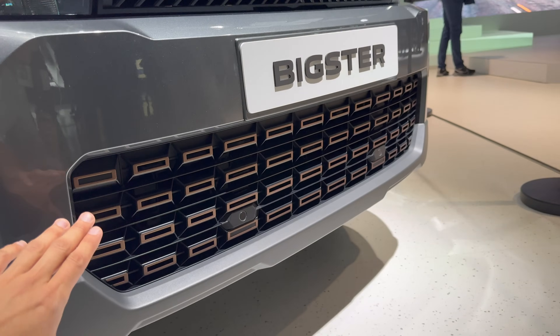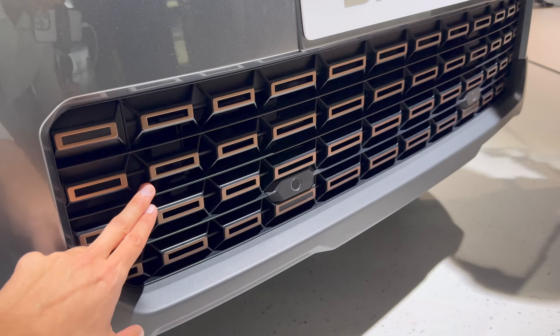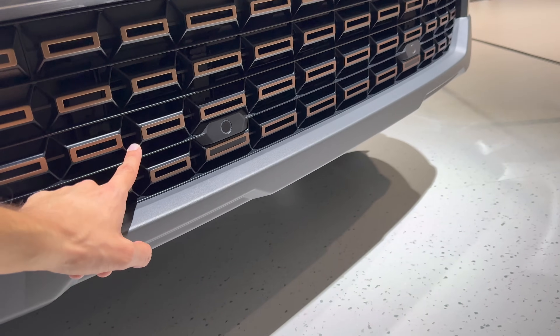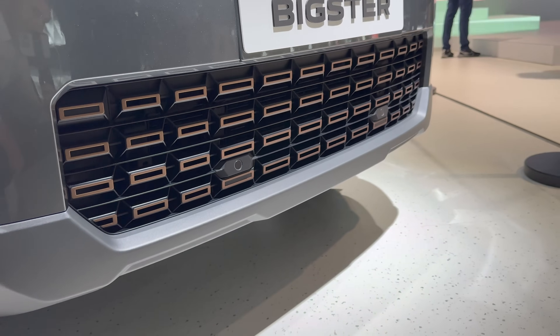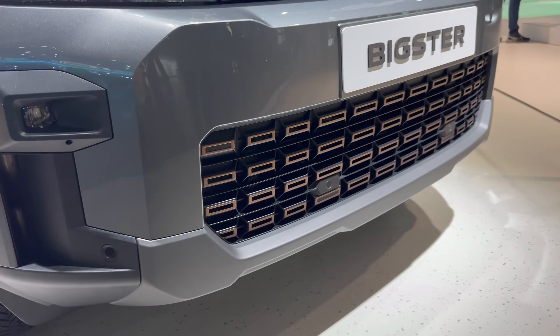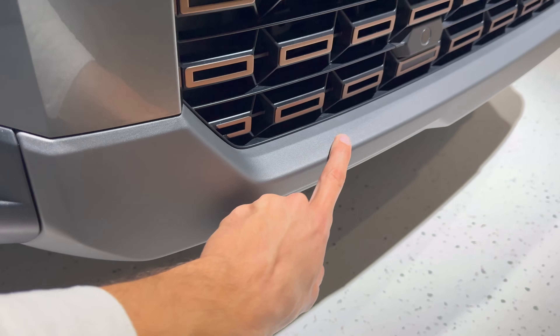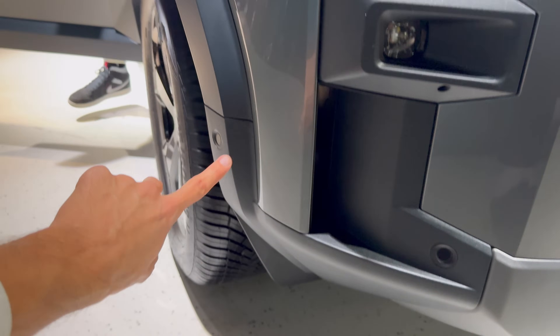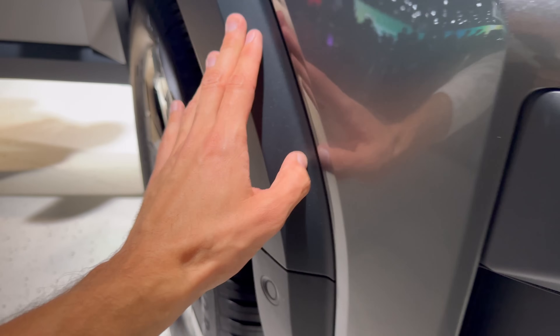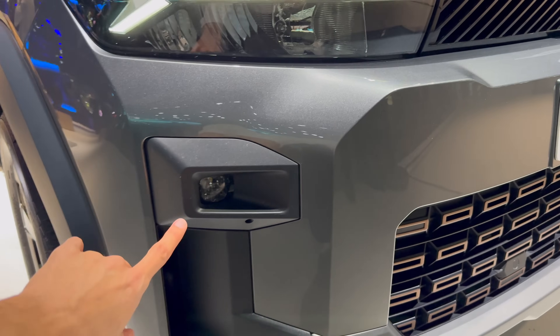We have a slightly redesigned front grille with a more open design, the new Dacia logo, and a front camera at the bottom. On the Extreme trim the grille has these copper details. There are flaps that open up here when you need air intake at higher speeds, and you can see this rough gray and black plastic piece made from recycled material.